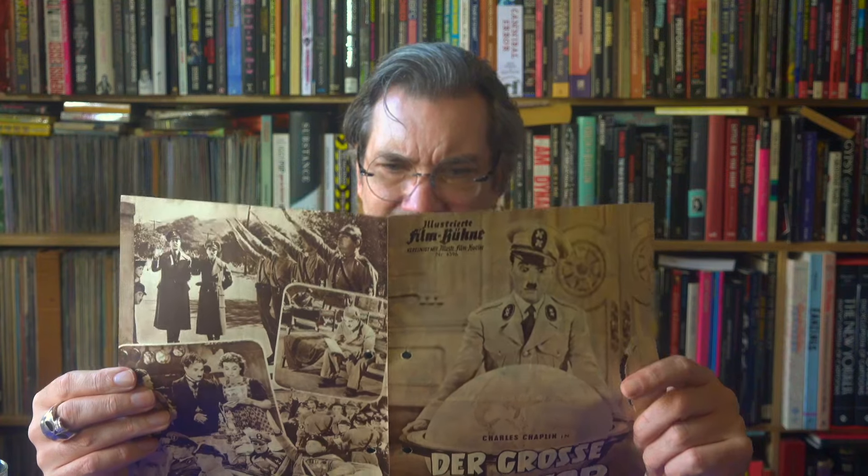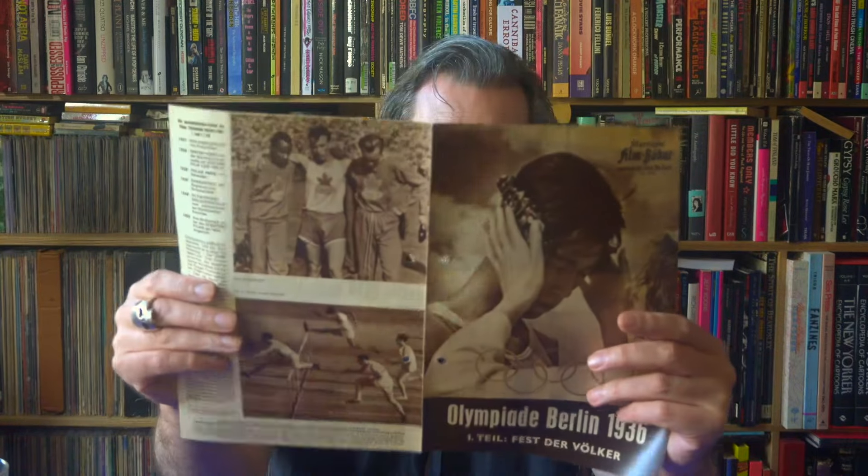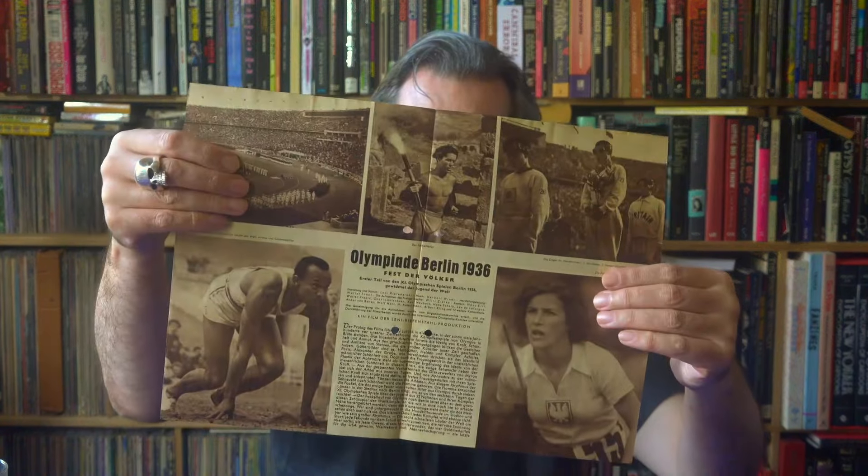The Great Dictator — Charlie Chaplin, of course. And here's the first part of the Olympiad, as promised. Then El Hakim, directed by Rolf Thiel — another international exotic drama, this one set in Egypt, and again something that I'm familiar with.